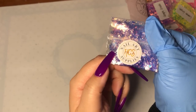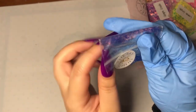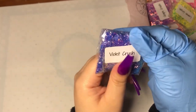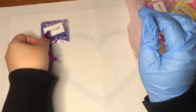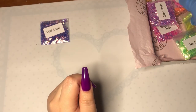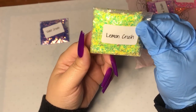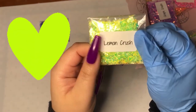On the back of each one there are little mini stickers. It feels so nice too when I squish it around in my hands. Here we have Lemon Crush — oh my gosh, I love it!